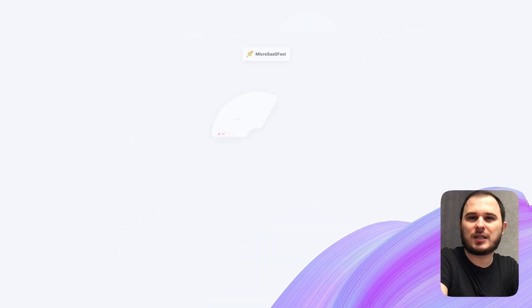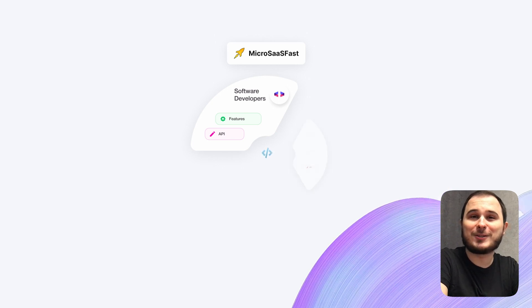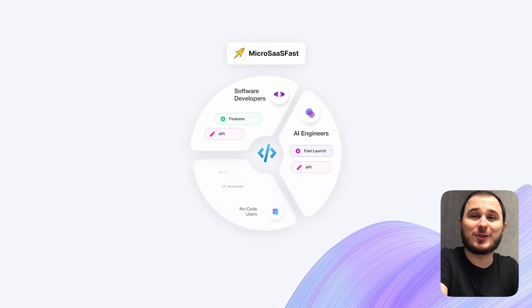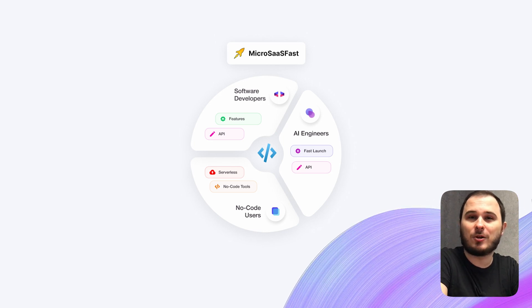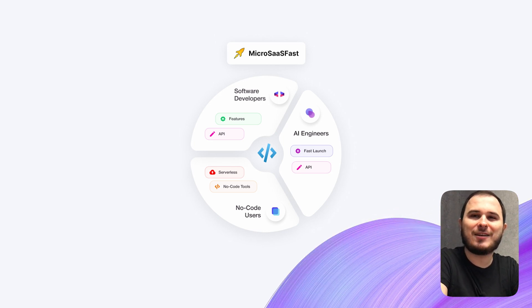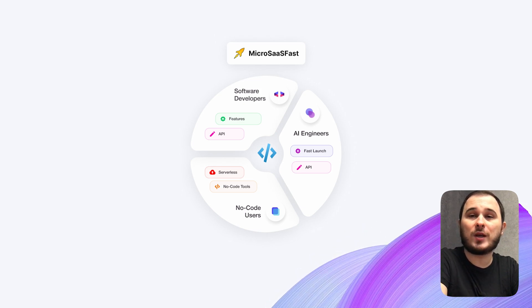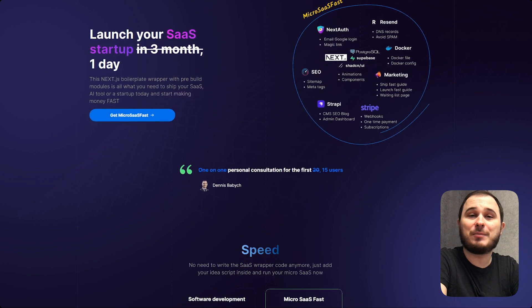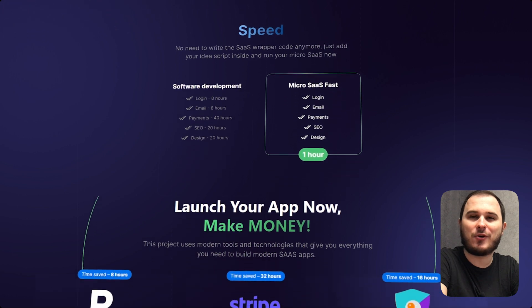When I created Micro SaaS Fest, I thought that my audience was only software developers. However, I soon discovered that it also included AI engineers who hadn't worked with web technologies, other developers, and even individuals without any coding experience who were looking for quick no-code solutions. This helped me improve my product and add more easy-to-use features and a super-fast launch focus.